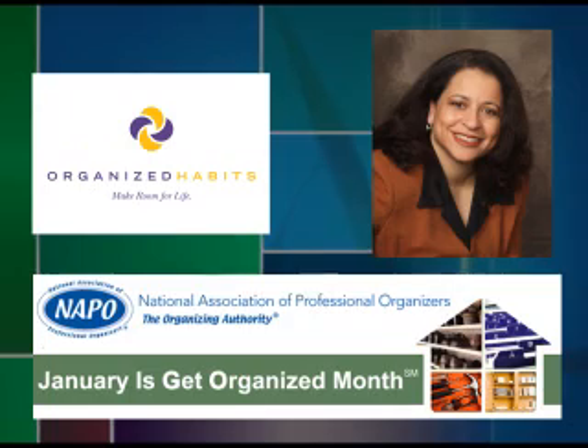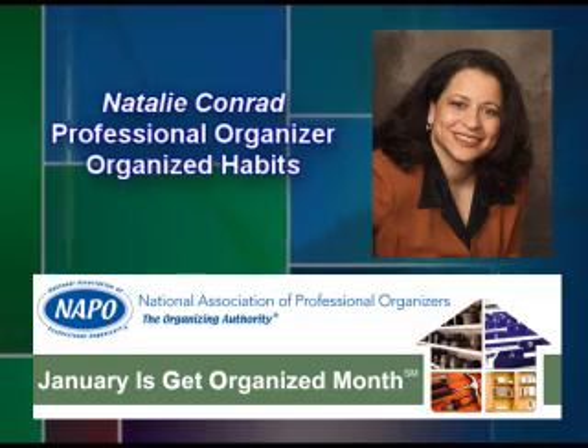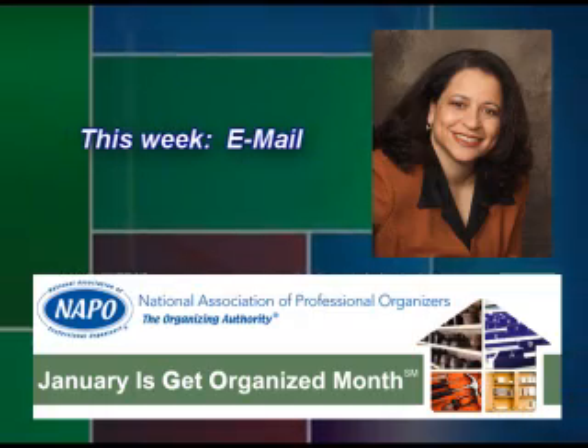Welcome to Fantastic Friday, January 16th. I'm Natalie Conrad, your organizing professional, with more Go Month tips for you. Today the topic is email. I've outlined some tips on handling your email overload.